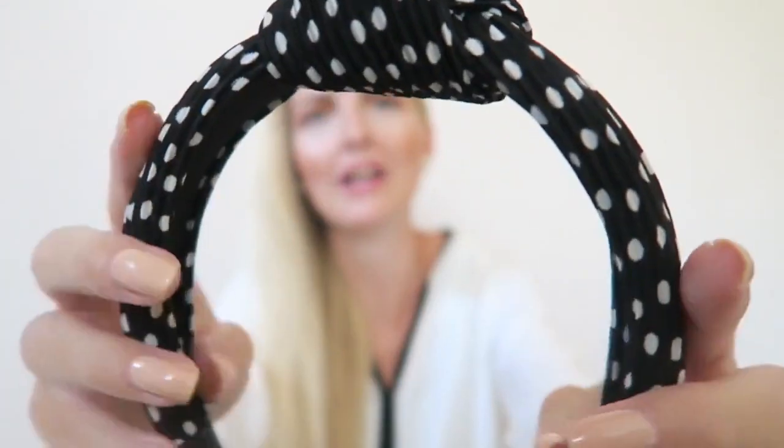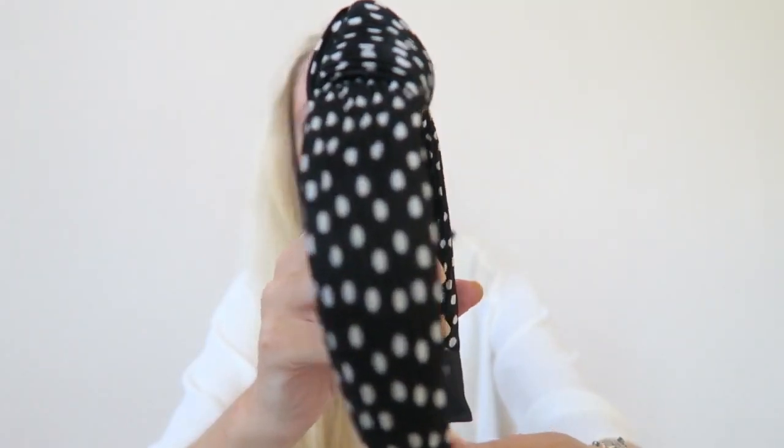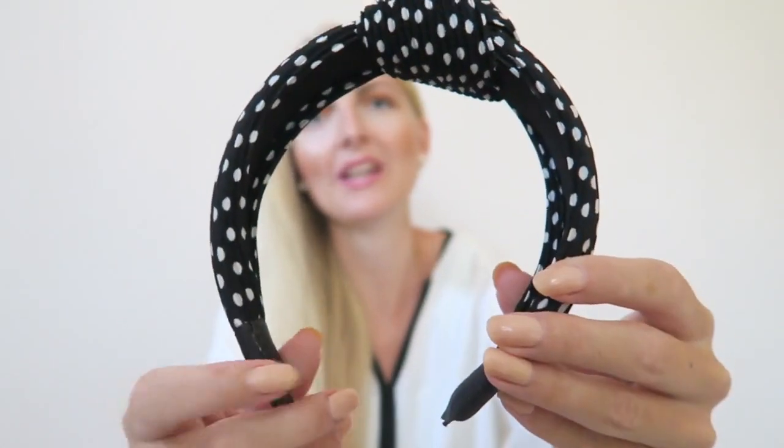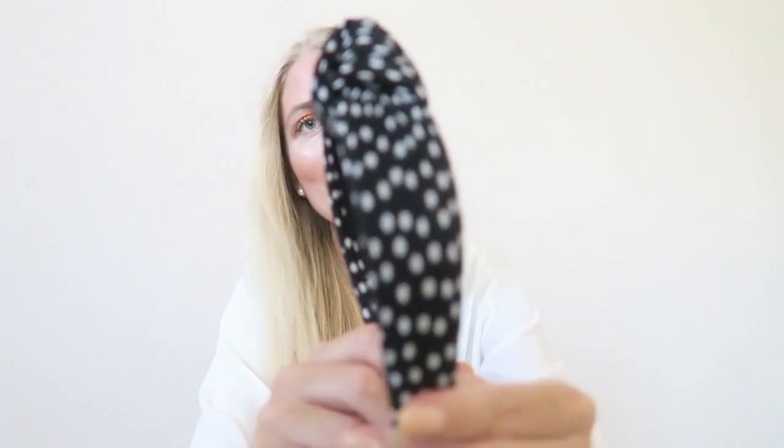This one is very light and very flexible. When you buy a headband you have to check that it's flexible, otherwise you can get a really bad headache. This one is very comfortable to wear.